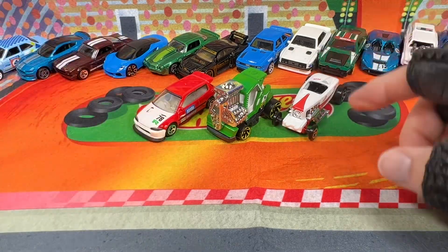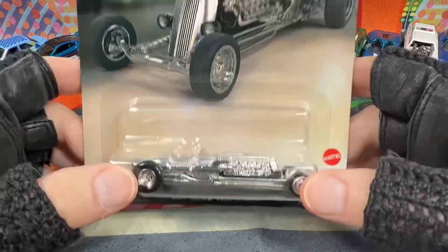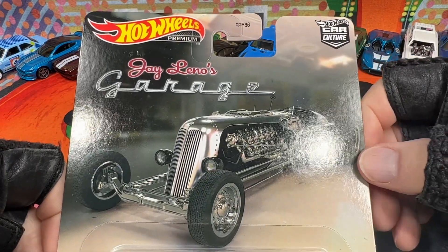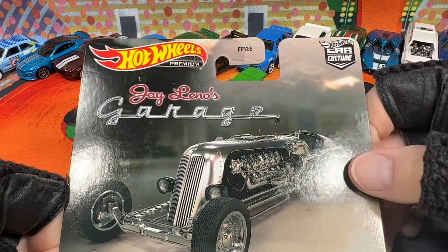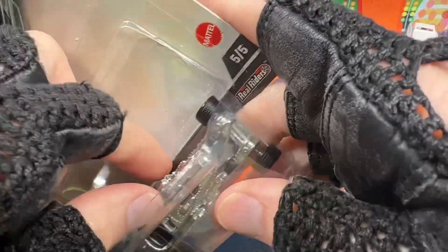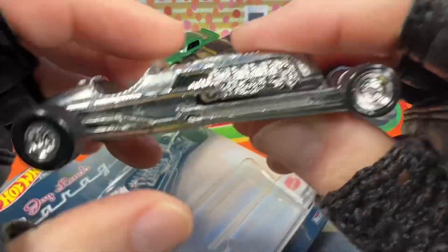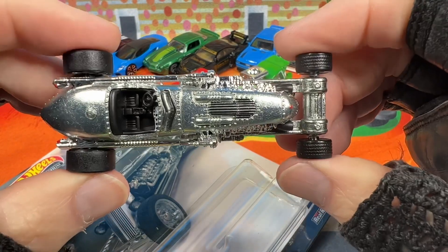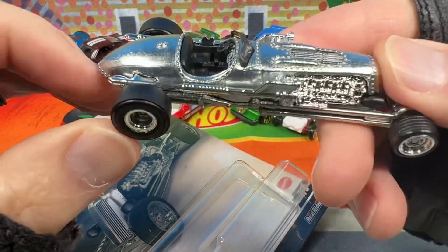And then I got for Christmas — one of my family members gave me the Jay Leno tank car for Christmas. It's cool when your family knows you collect Hot Wheels and they get you Hot Wheels items. Hot Wheels Premium, Car Culture, Jay Leno's Garage — the tank car. This is pretty awesome. It's very heavy, got the metal on metal going on. Really nice rubber tires — I love the slicks in the back.